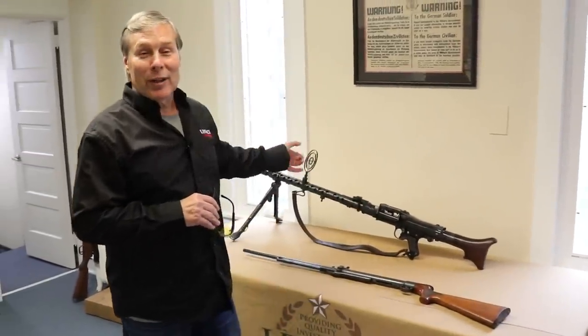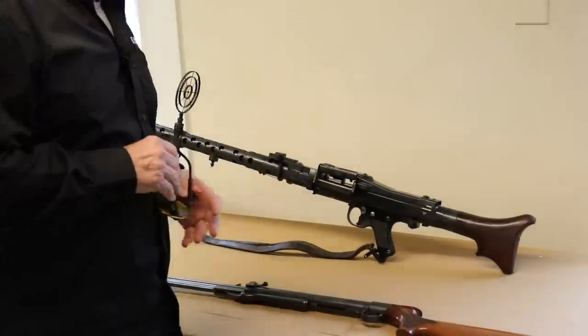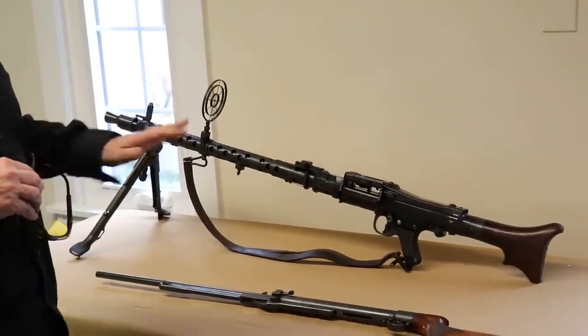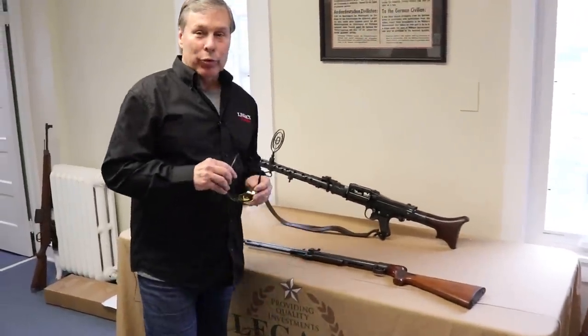I forgot to mention — the MG34 with the aircraft sight actually sold off the sight. It is semi-automatic and we're sending it out today. Just something that was laying around the office here. Maybe more powerful than the air rifle.